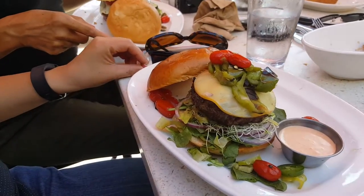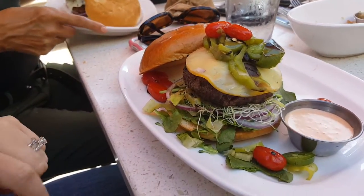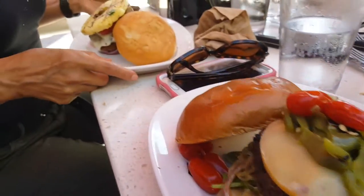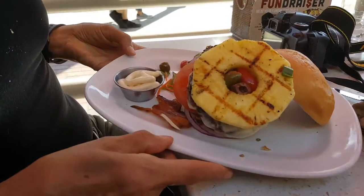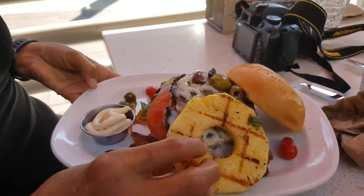So what did you get? Jalapeños, sauce, alfalfa sprouts, red onion, and grilled tomatoes. And yours is vegan — with bacon. That makes perfect sense.